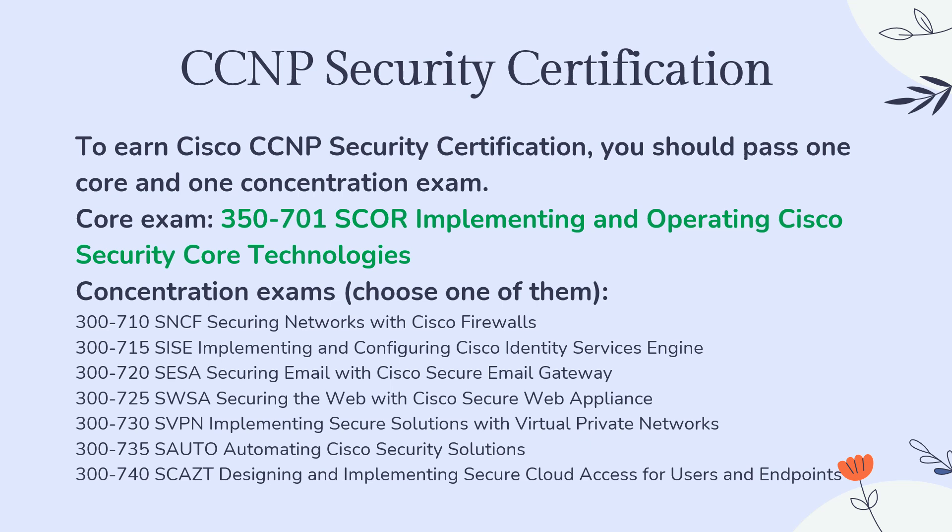The concentration exam options are: 300-710 SNCF — Securing Networks with Cisco Firewalls; 300-715 SISE — Implementing and Configuring Cisco Identity Services Engine; 300-720 SESA — Securing Email with Cisco Secure Email Gateway; 300-725 SWSA — Securing the Web with Cisco Security; 300-730 SVPN — Implementing Secure Solutions with Virtual Private Networks; and 300-735 SAUTO — Automating Cisco Security Solutions; 300-740 SCAZT — Designing and Implementing Secure Cloud Access for users and endpoints.